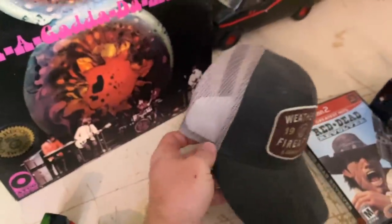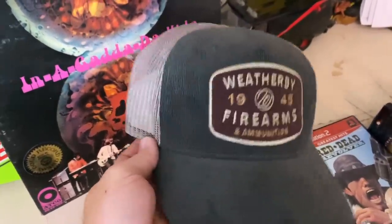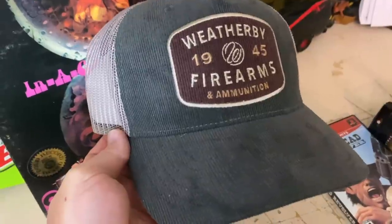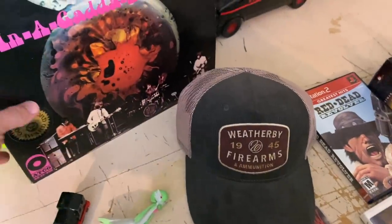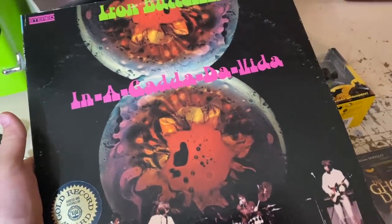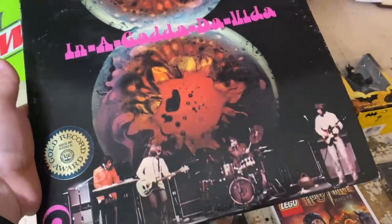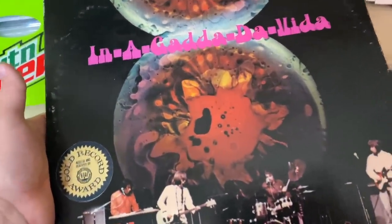We've got one going out to a viewer — our second Weatherby firearms and ammunition hat, cool corduroy on the front. This is going to Caesar. He sent me an offer of $13 plus shipping. He's purchased so much stuff from us in the past — I sure appreciate you, man. Then we've got Iron Butterfly's In-A-Gadda-Da-Vida — really cool classic album. Not a real high dollar album, but a solid sale at $9.98 plus shipping.